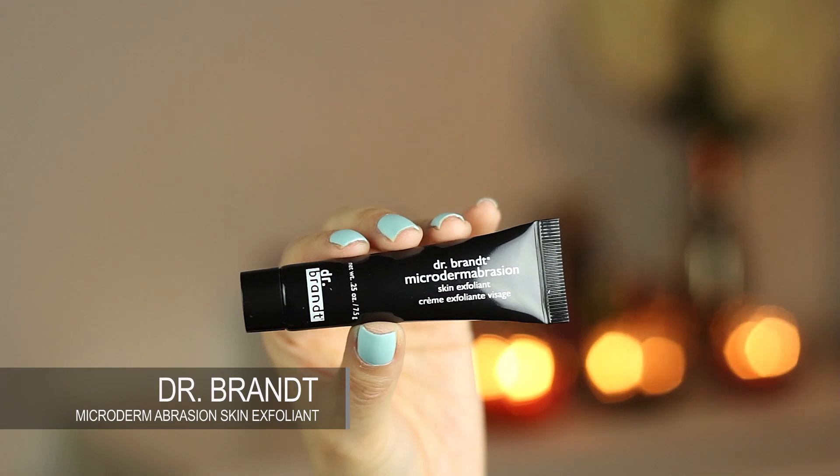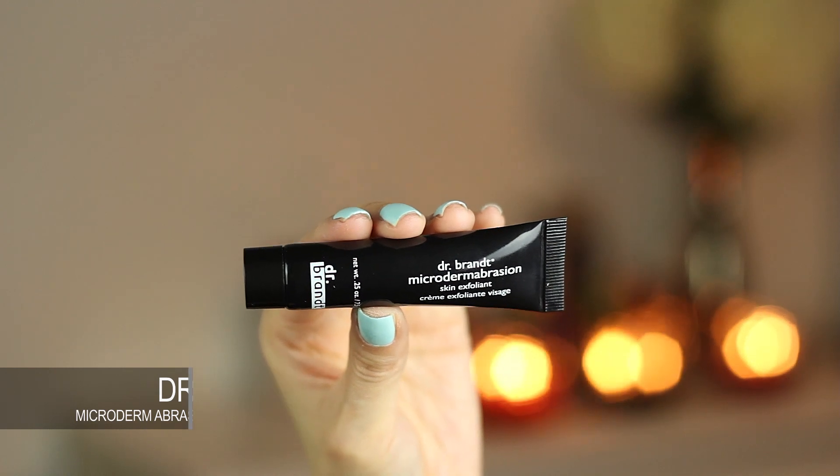Next product is Dr. Brandt. I've never tried Dr. Brandt stuff, but I've always heard really great things about it. This is their Microdermabrasion Skin Exfoliant. Wasn't this in the Sephora Favorites Volume 2 pack? It's still sealed. I think it was, and that thing sold out in no time during the VIB sale because there are some really great products in there. It smells really citrusy and it has these really finely milled beads that help exfoliate your skin. I love using exfoliants, so I am really happy that I got this.